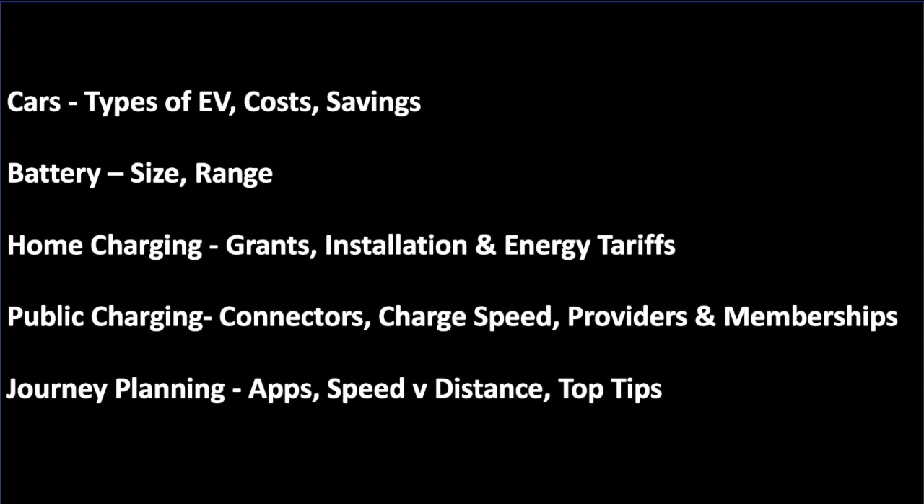So with that, let's have a quick look at what we're going to cover. First, we're going to talk about the cars themselves — the different types of EV, the cost of them, and the savings in running one. We'll talk about batteries, battery size, and the range you're going to get. We'll look at home charging and grants available, how it gets installed, and how to exploit your home charger with a good energy tariff. Then we'll look at public charging, different connector types, charging speeds, providers, and memberships. Finally, we'll wrap up with journey planning, apps, and a few top tips from our experience.